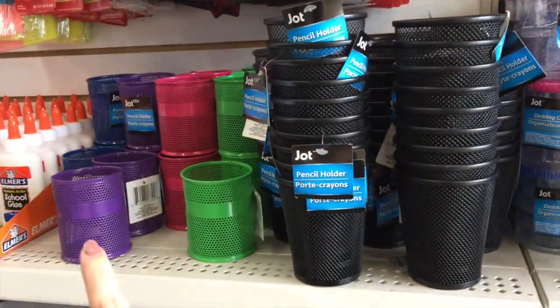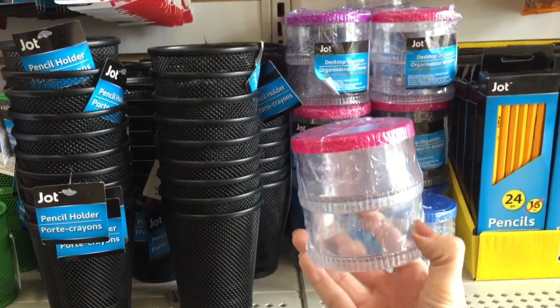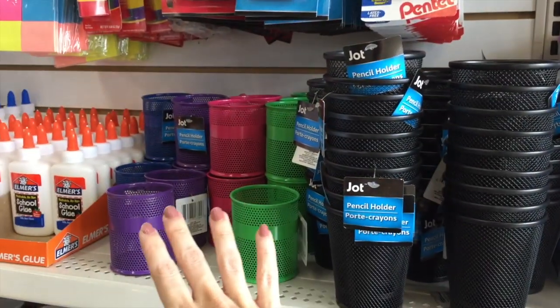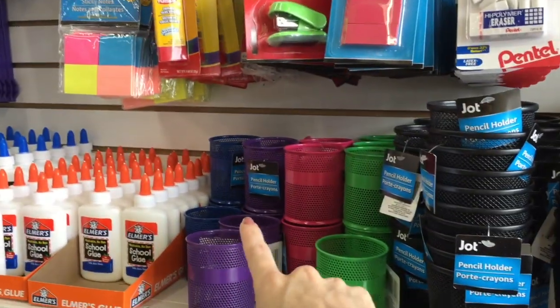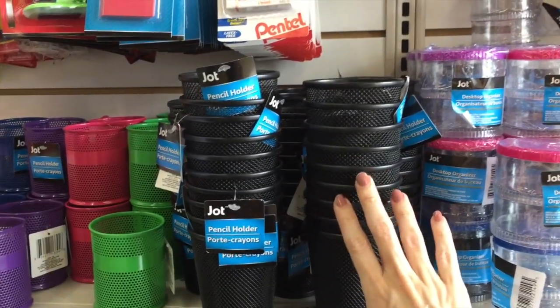Making my way up. They have a few organizational items right here — desk organization. You can put paper clips, whatever, in there. Pencils. But these are really cute colors: blue, purple, pink, and green. And then of course black — I think they have the black one all the time.